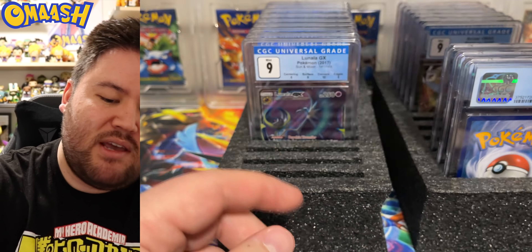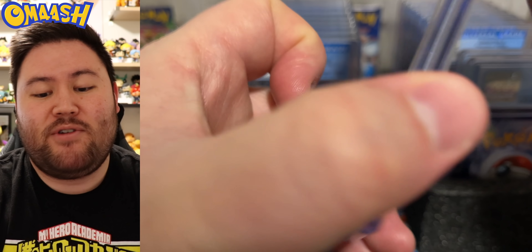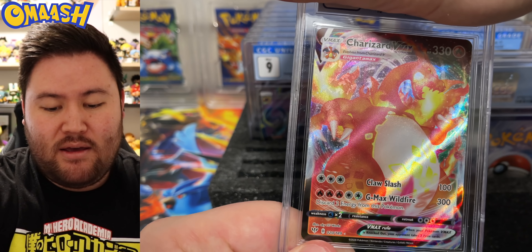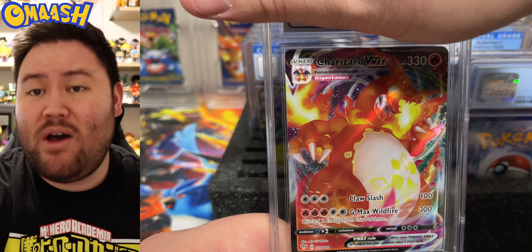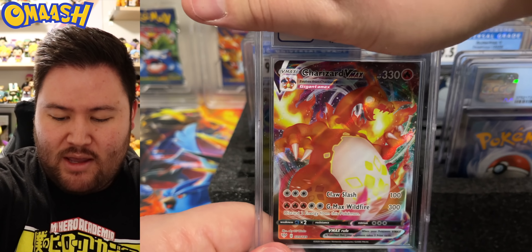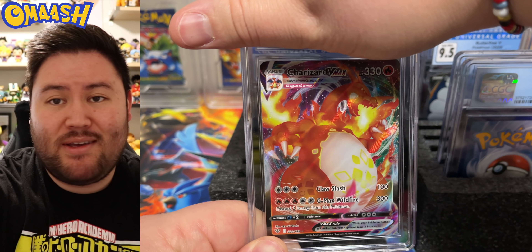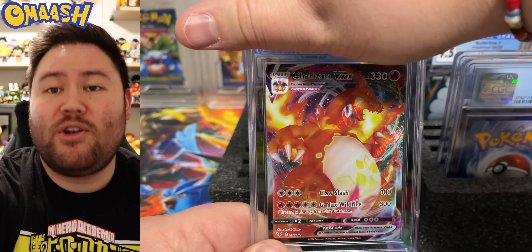I seriously wish PSA would bring subgrades in. But at this point they've been doing it for 20 years — they can't just add it to their labels or everyone who has PSA cards for the last 20 years would be upset. Unless you offer free swapping, but that's not going to happen because that would cost them so much money.